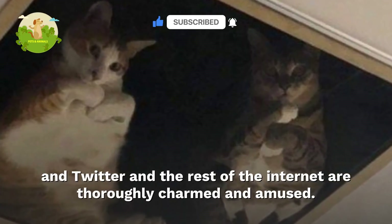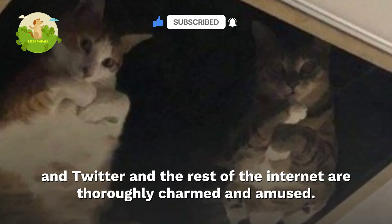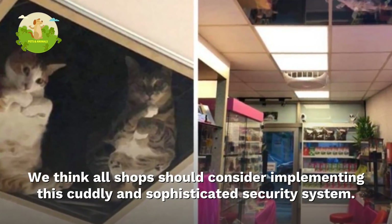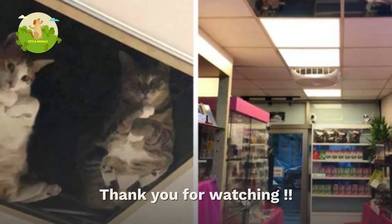Twitter and the rest of the internet are thoroughly charmed and amused. We think all shops should consider implementing this cuddly and sophisticated security system. Thank you for watching.